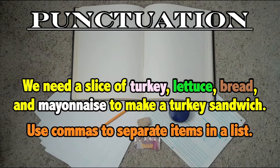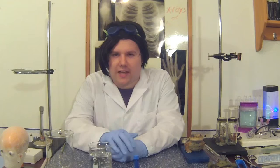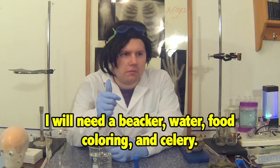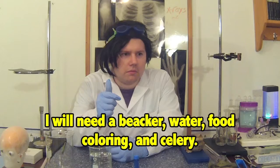Here's one more example. 'In order for me to prove that water travels up the stems of plants, I will need to perform an experiment. I need a beaker, some water, food coloring, and celery.' Hey, where's my celery? In this sentence, we are using commas to separate the materials needed for Professor Biochem's experiment. Now let's move on to rule number four.